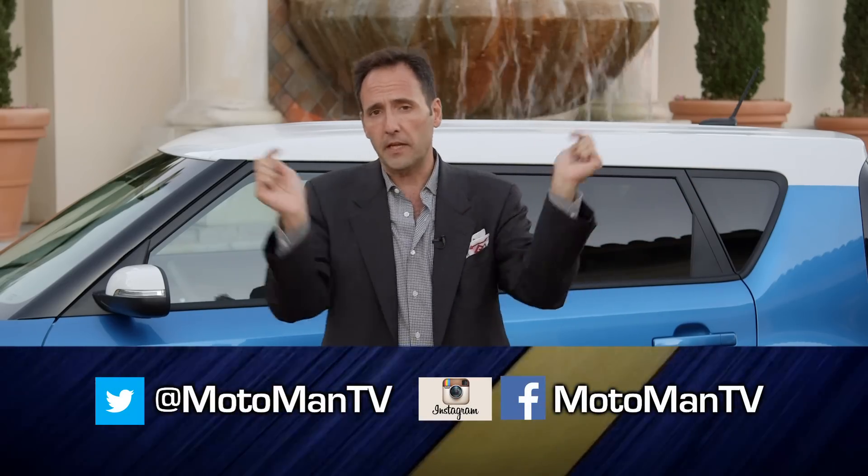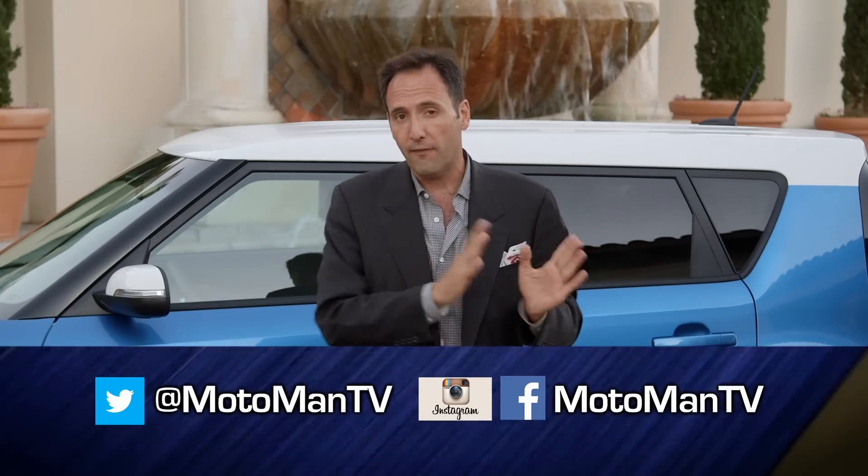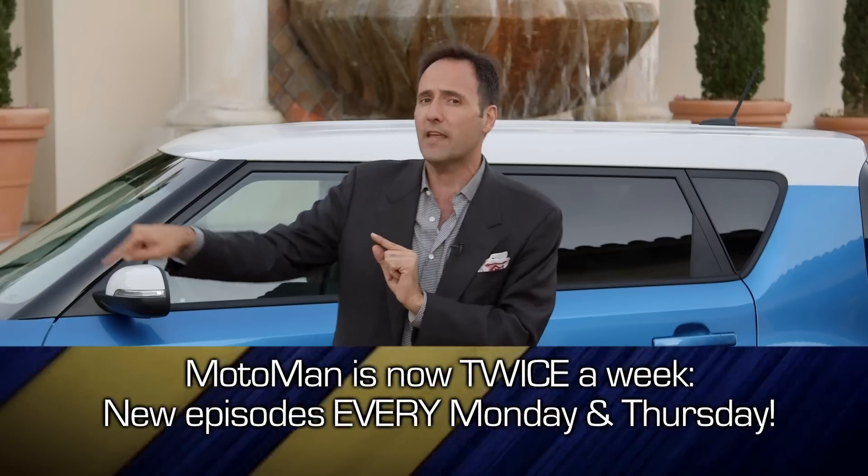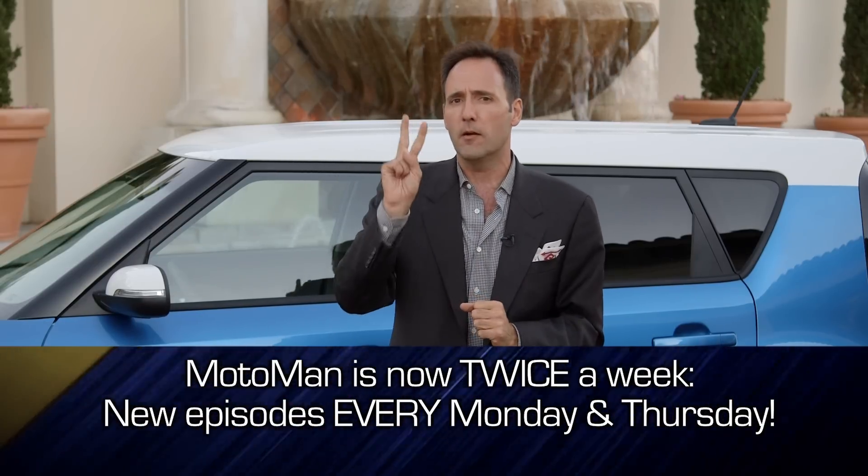Whatever your choice, hit me up in the comments below or via our social networks — MotomanTV, all one word — on Facebook, Twitter, and Instagram. Stay tuned to the end of the episode for question number two.